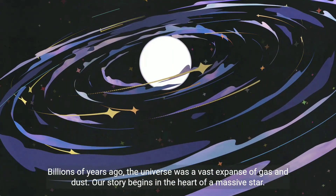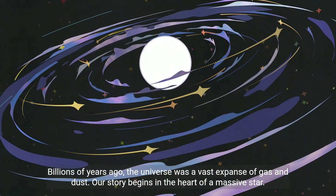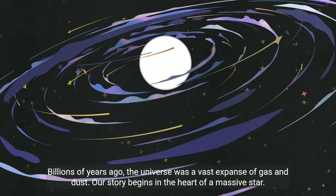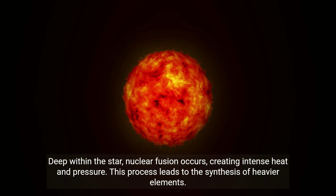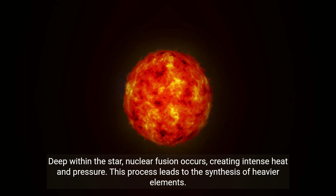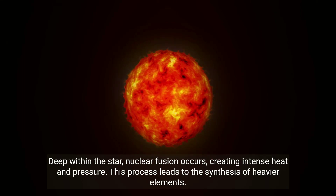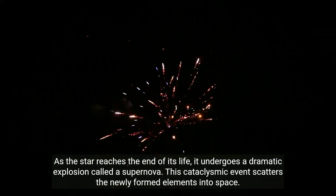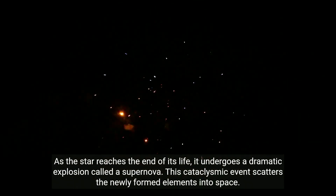Billions of years ago, the universe was a vast expanse of gas and dust. Our story begins in the heart of a massive star. Deep within the star, nuclear fusion occurs, creating intense heat and pressure. This process leads to the synthesis of heavier elements. As the star reaches the end of its life, it undergoes a dramatic explosion called a supernova.